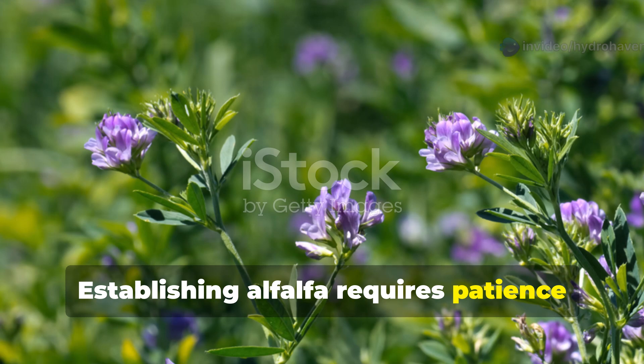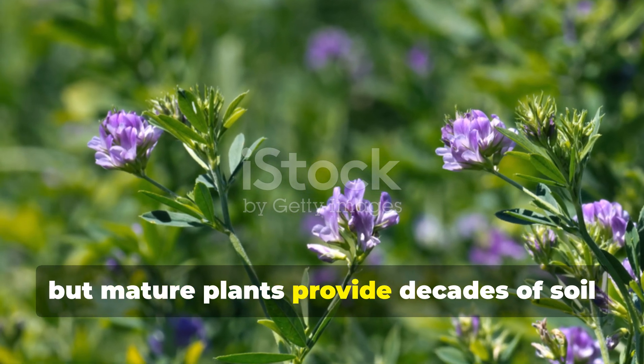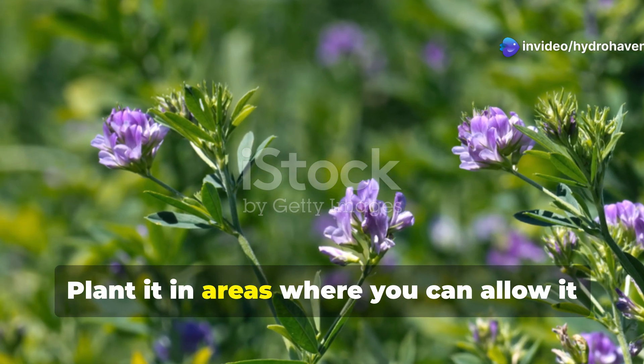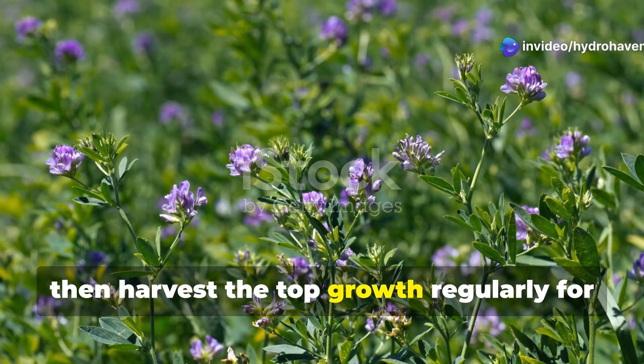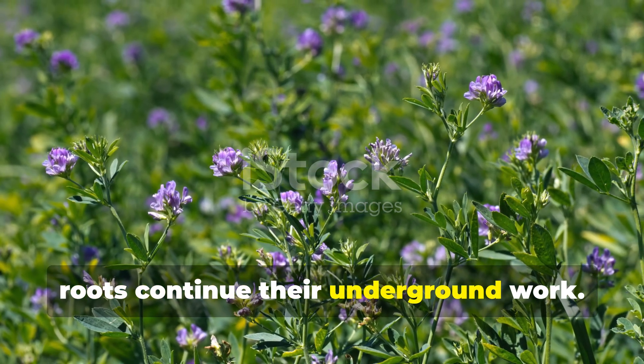Establishing alfalfa requires patience, since it develops slowly in the first year. But mature plants provide decades of soil improvement with minimal management. Plant it in areas where you can allow it to establish without disturbance, then harvest the top growth regularly for composting material while letting the roots continue their underground work.